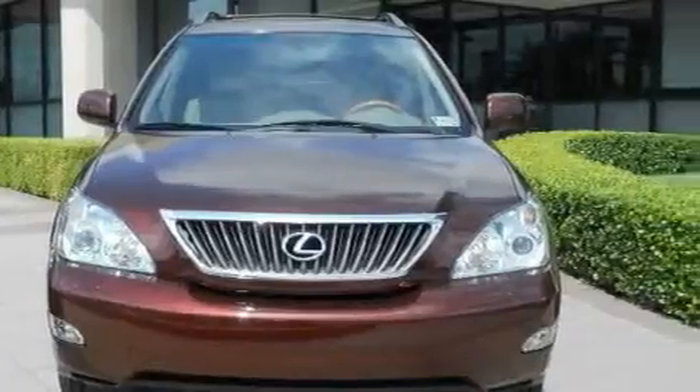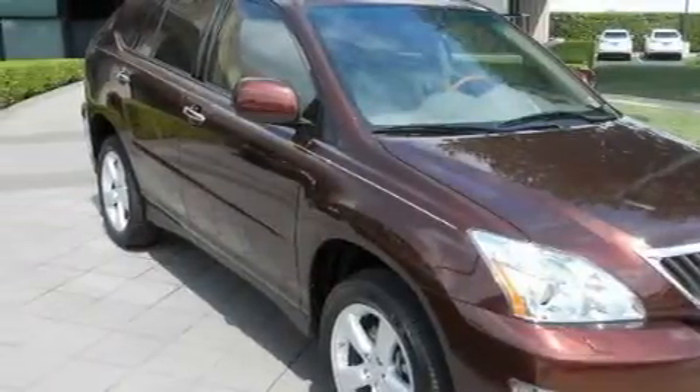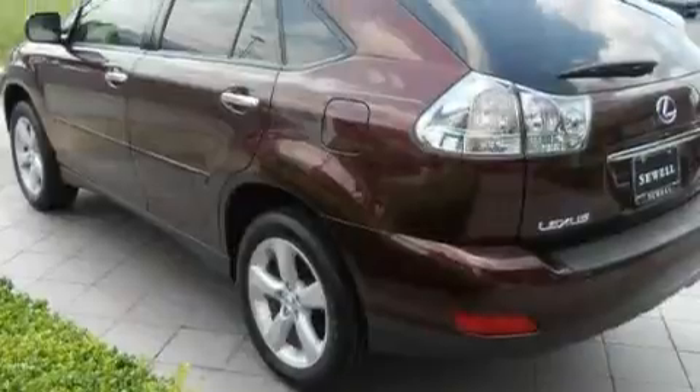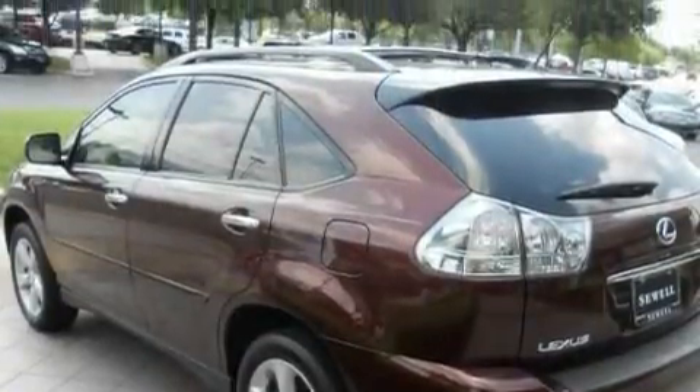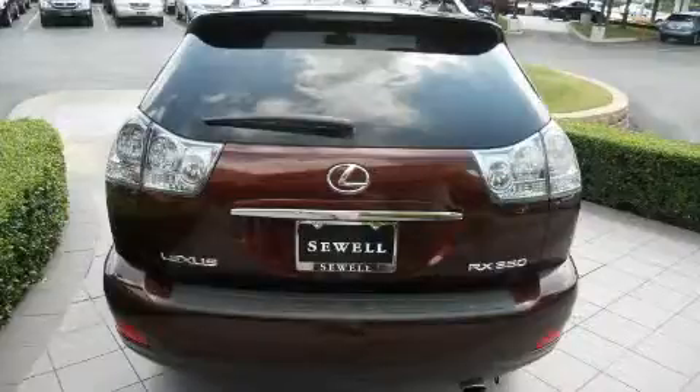It has a 3.5 liter 6-cylinder engine and an automatic transmission. Its top features include heated front seats, air conditioning with automatic climate control, leather seats, a navigation system, a power rear liftgate, a premium audio system, a CD player, a low tire pressure indicator, rear impact crumple zones, and this vehicle has fewer than 23,000 miles on the odometer.